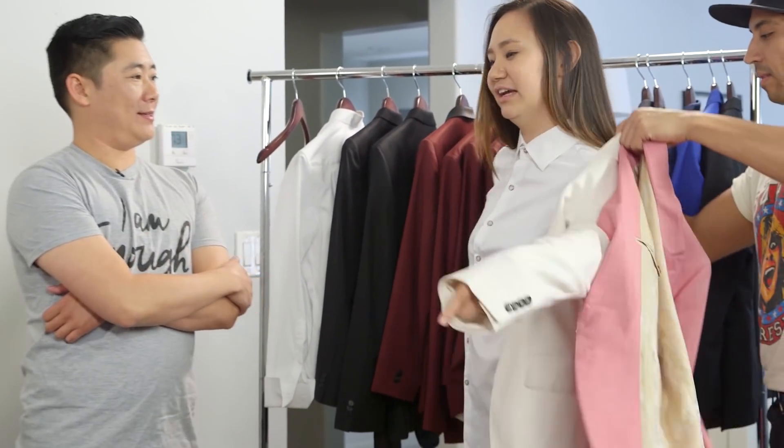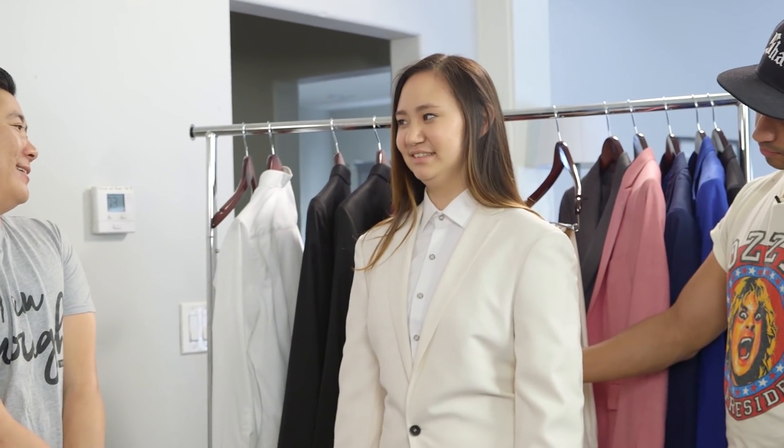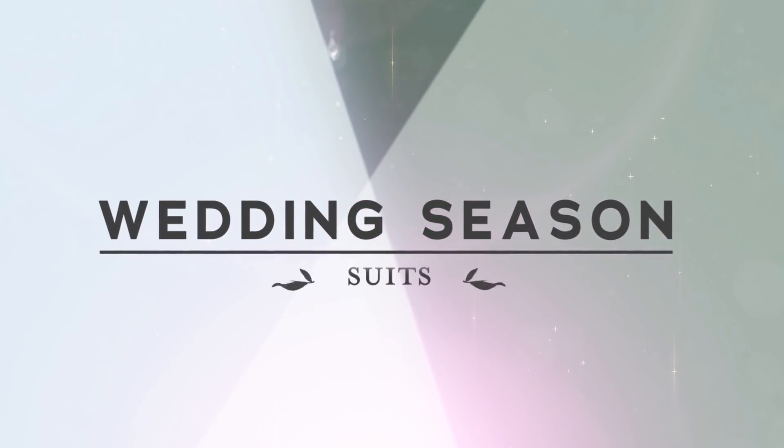I'm nervous about looking like Ellen in a suit — in a white suit. It's very wedding vibes. It's a little Ellen, though. It's wedding season, and this week we're talking about suits.